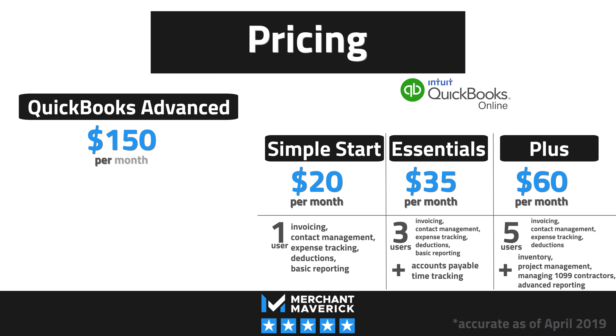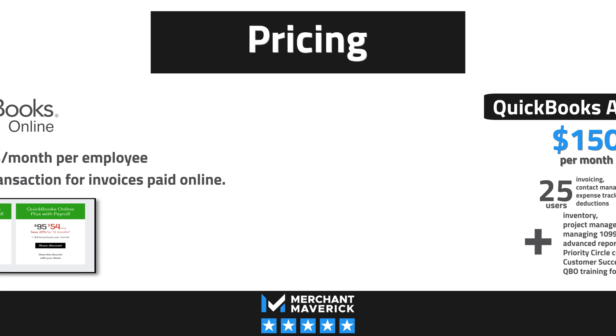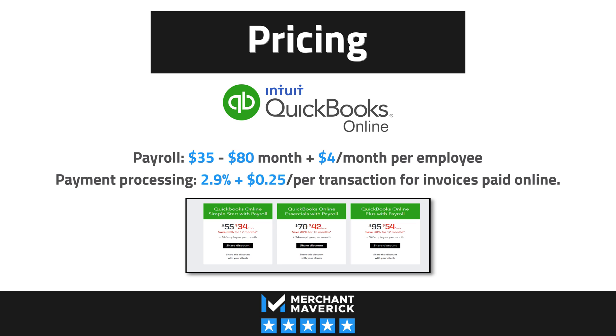QuickBooks Online's largest plan, called QuickBooks Advanced, is a recent addition that makes the software a viable option for larger businesses. It allows up to 25 users and offers advanced invoicing and reporting, and priority circle customer support — which includes shorter support wait times, a dedicated customer success manager, and QBO training for you and your employees. Payroll will cost an additional $35 to $80 a month plus $4 a month per employee. Payment processing through QuickBooks Online costs 2.9% plus $0.25 per transaction for invoices paid online.